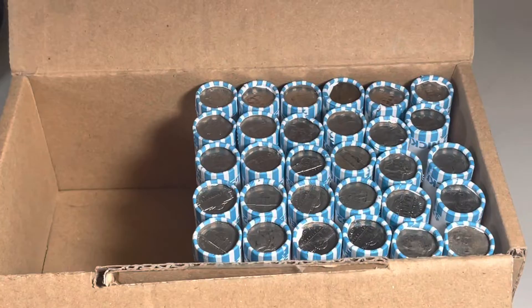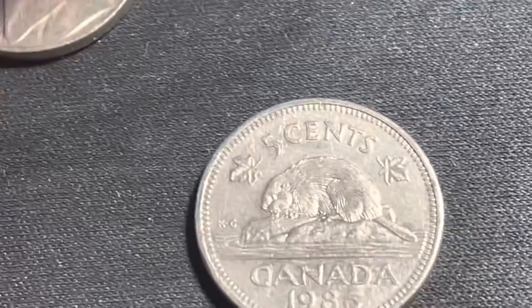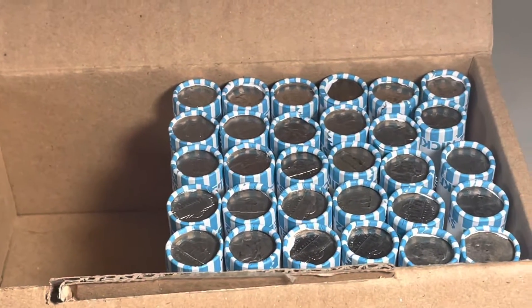We're through 20 rolls in this box — 70 total — and we're going to add to the finds a 1958 Denver and a 1986 Canadian. We'll get through the next 10 rolls and come back and show what we find.